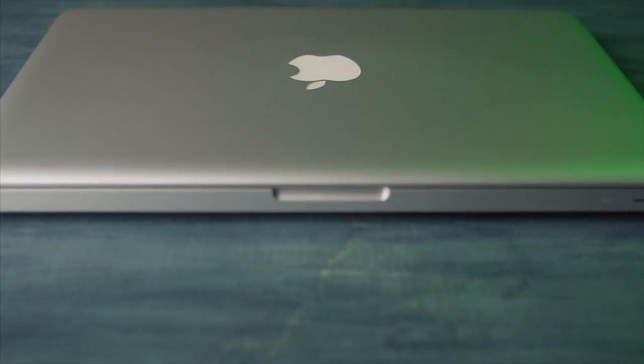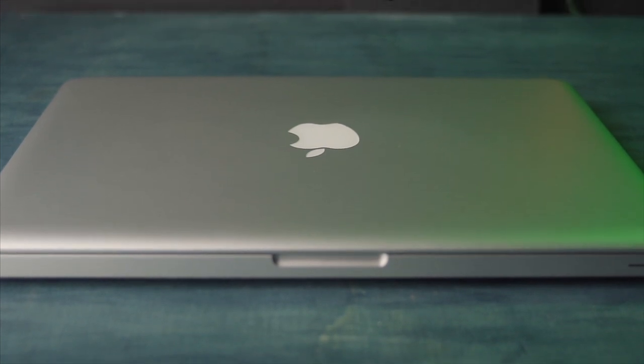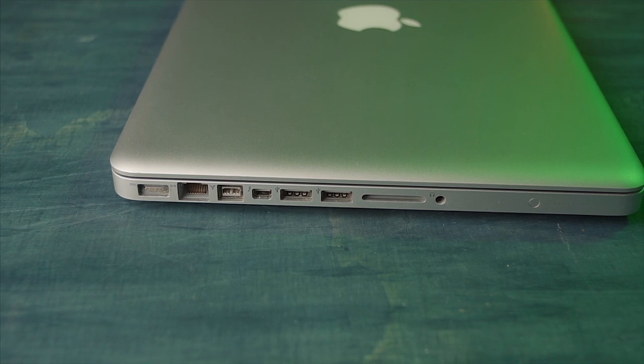If you're looking to buy a used laptop, this mid-2012 model is pretty popular because it's much easier to upgrade the hard drive and the RAM. The newer models are harder to do that. This one also comes with many more ports, and you can do much more with it as far as upgrades go.